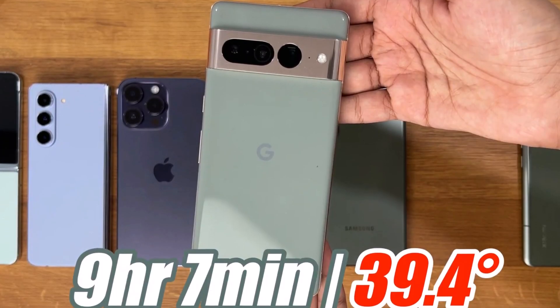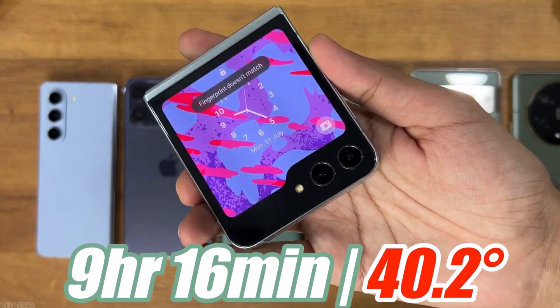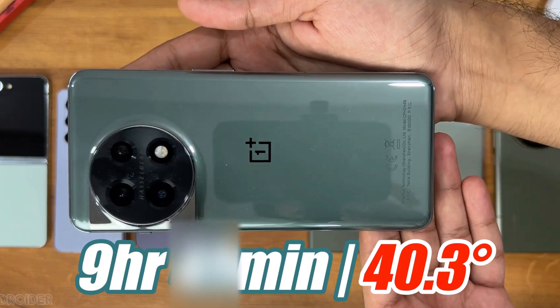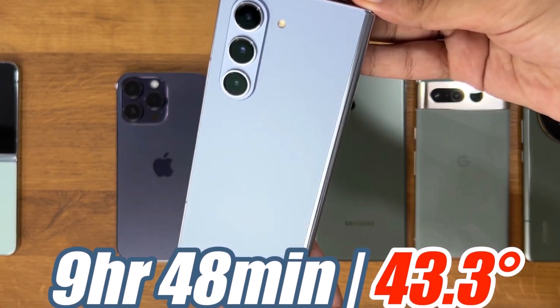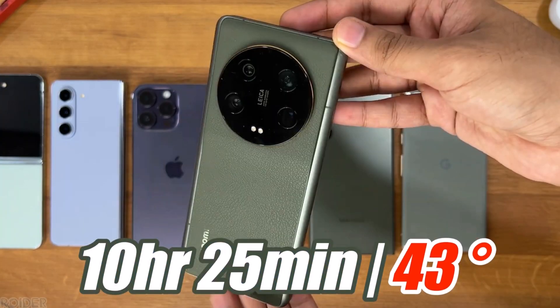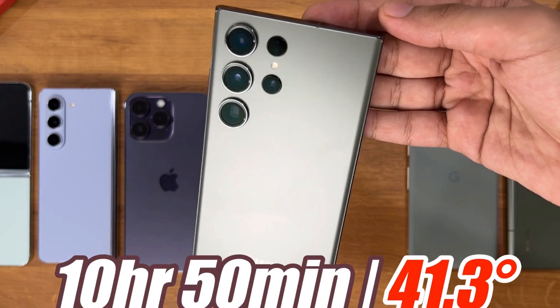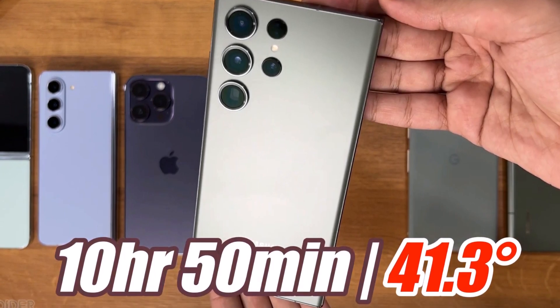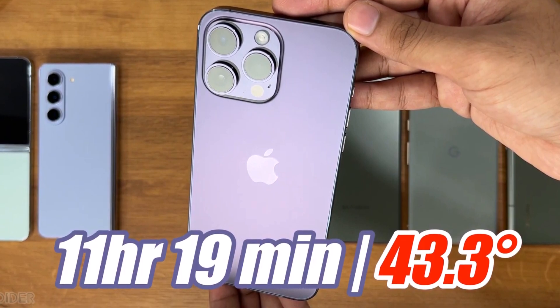Here are the final battery life rankings: Pixel 7 Pro died at 9 hours 7 minutes; Galaxy Z Flip 5 at 9 hours 16 minutes; OnePlus 11 at 9 hours 22 minutes; Galaxy Z Fold 5 at 9 hours 48 minutes; Xiaomi 13 Ultra at 10 hours 25 minutes; Galaxy S23 Ultra at 10 hours 50 minutes; and iPhone 14 Pro Max came in last with 11 hours 19 minutes.